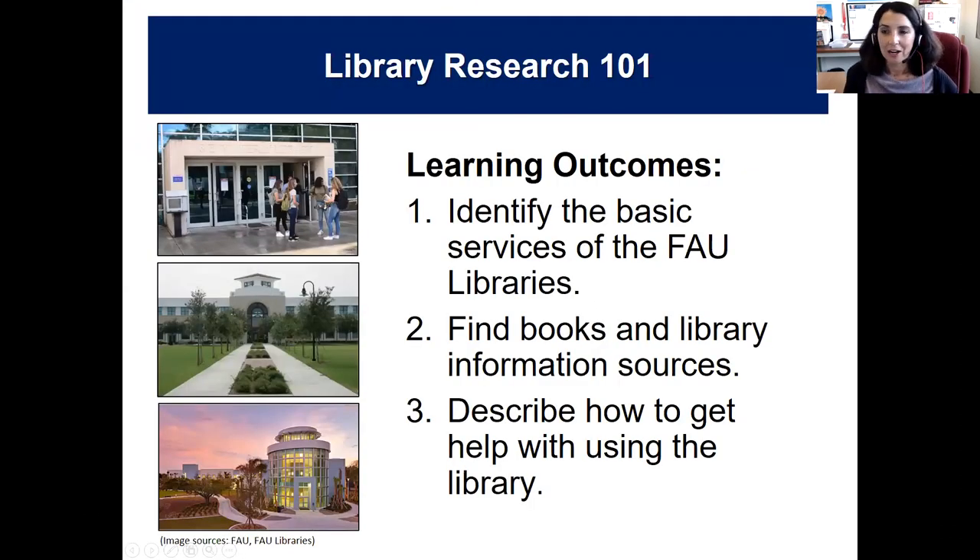Today you'll be learning ways to identify the basic services of the FAU libraries. Larry will be talking to you about those, and he'll also help you learn how to find books and library information sources through our library's catalog and OneSearch. Finally, he will describe how to get help with using the library and its information sources. If you have any questions, you can direct them to the chat — Tanessa and I will be monitoring and will let Larry know. You can receive a certificate of attendance by taking a 10-item quiz at the very end, for which we'll give a link and a QR code.